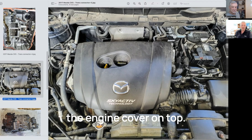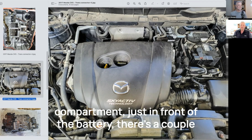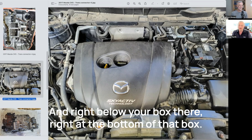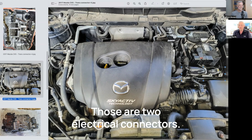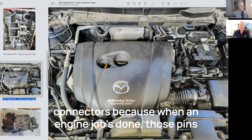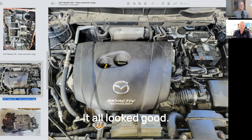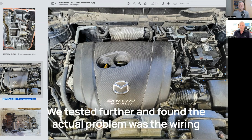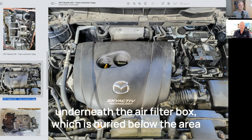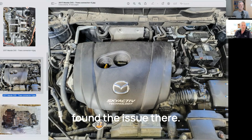So there's a top view of the engine compartment with the engine cover on top. If you can see the battery on the right side of the engine compartment, just in front of the battery there are two electrical connectors right below that box — that's where the powertrain control module sits. We inspected the pins of those connectors, because when an engine job is done those pins and wires will be removed. We inspected all that and it all looked good. We tested further and found the actual problem was the wiring connector to the transmission control module, which is located underneath the air filter box. So the air filter box had to be removed and we found the issue there.